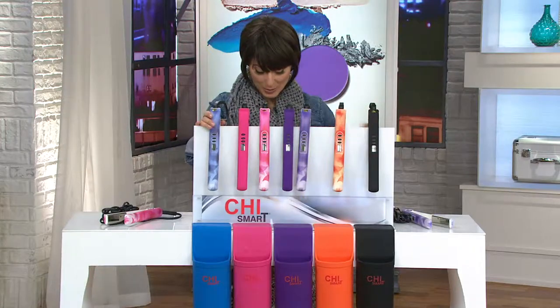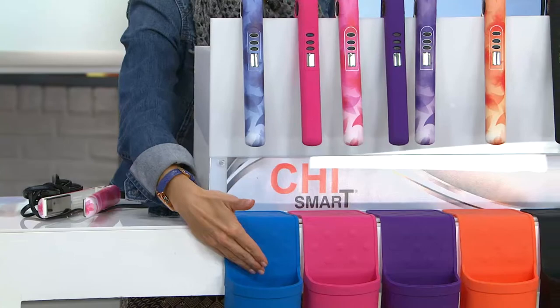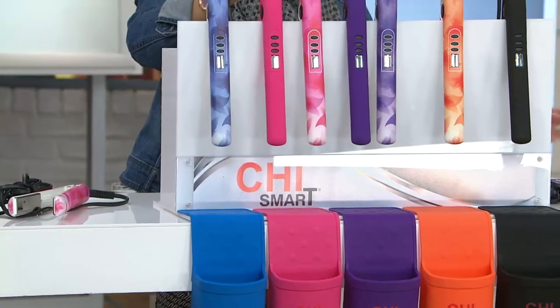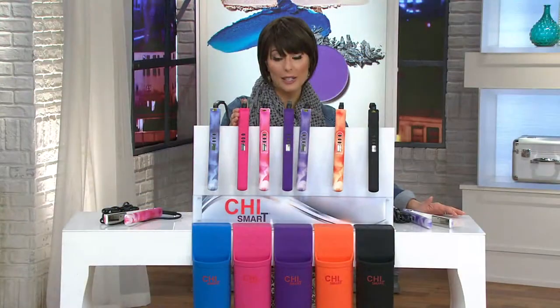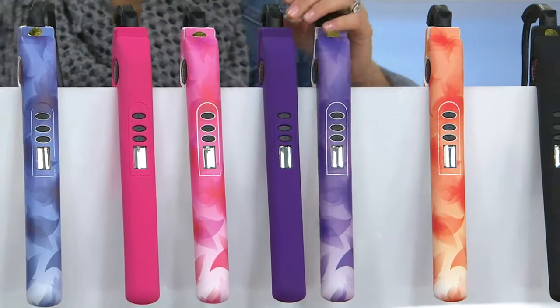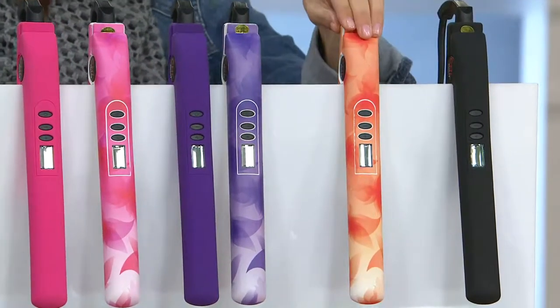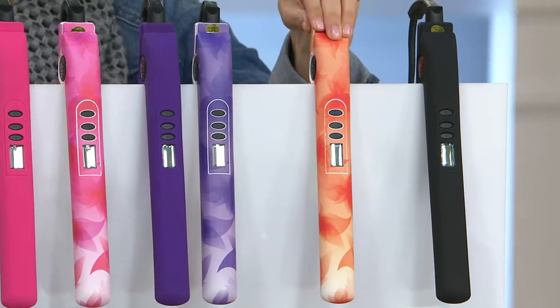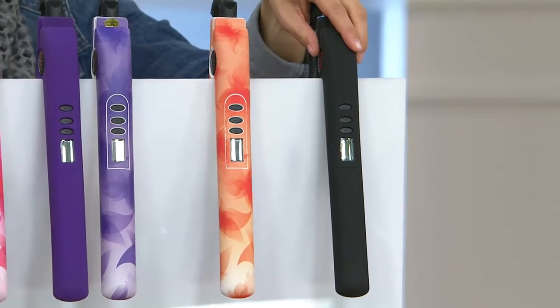Starting down here, this is your blue floral option and it comes with the matching blue holster. You just lay it on the counter and you have a holster for your iron. If you want pink, there are two options: you can choose the pink solid or the pink floral. There are also purples — either a solid purple or a purple floral. In orange, there's only a floral option, and in black, only a solid option.